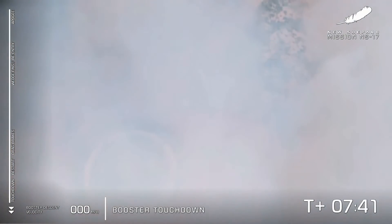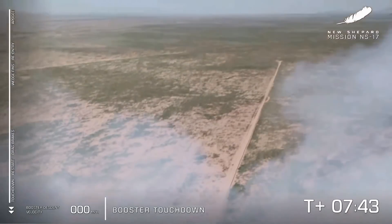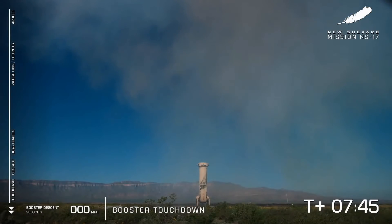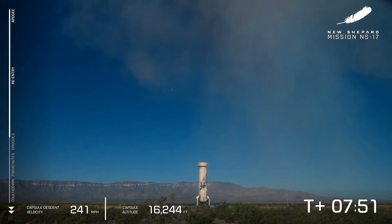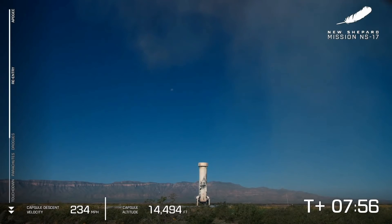I'm often asked if that is slow-mo or CGI — it definitely is not, I can assure you that. Look at her there on the pad after her eighth trip to space for that booster. It just never gets old. It's such a beautiful flight.